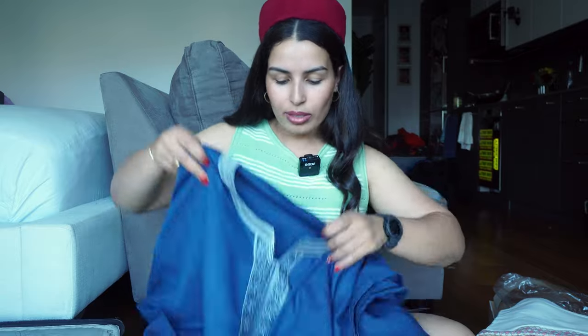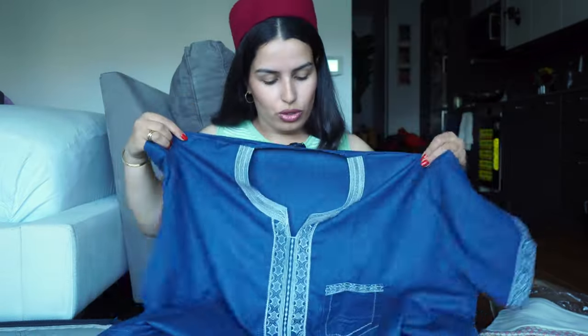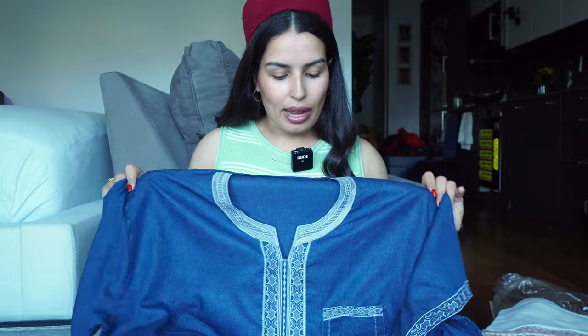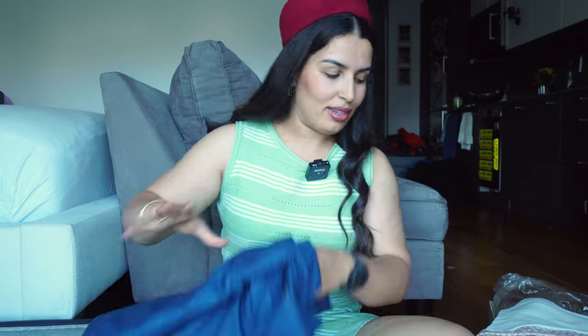I got a long gandura for Alex — I'm not sure what it's called in Tunisia, but in Morocco we call it gandura. It's just a long traditional dress for men. You can wear it to lounge around the house, go to the mosque, or even wear it in the streets on Fridays. It's really nice, super high quality. Alex loves blue — it's his favorite color — so he's very happy with it, and it goes well with his Shashiyah.